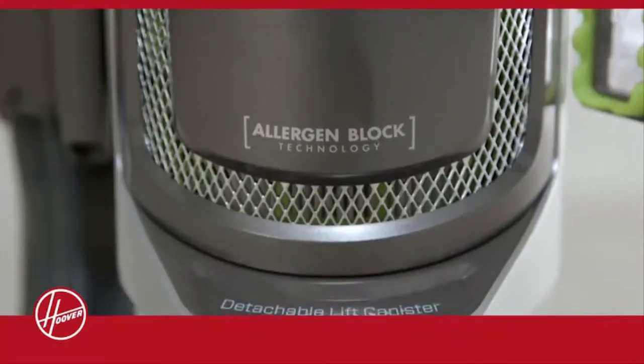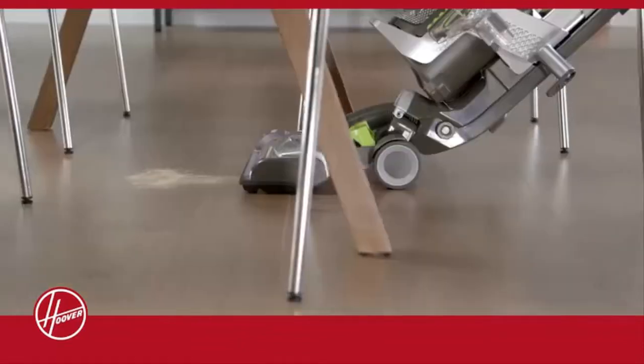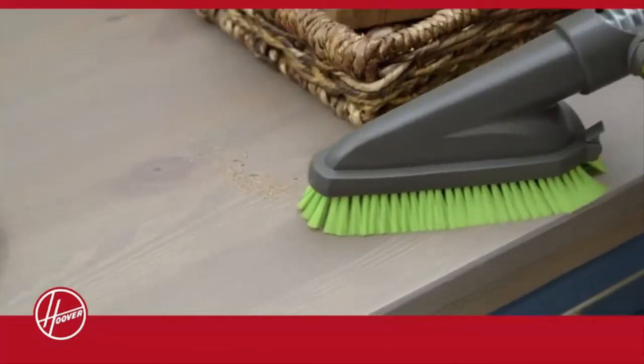Allergen block technology blocks 99% of pet dander, dirt, dust, and pollen particles from re-entering the air.